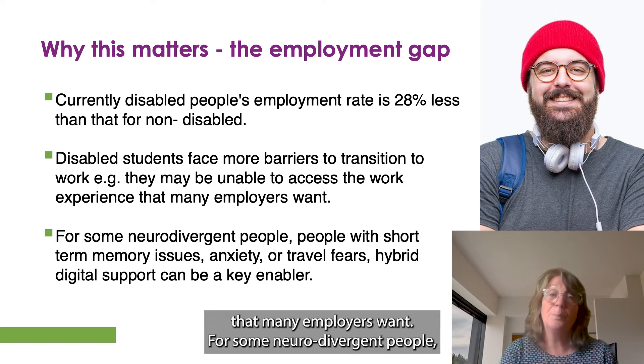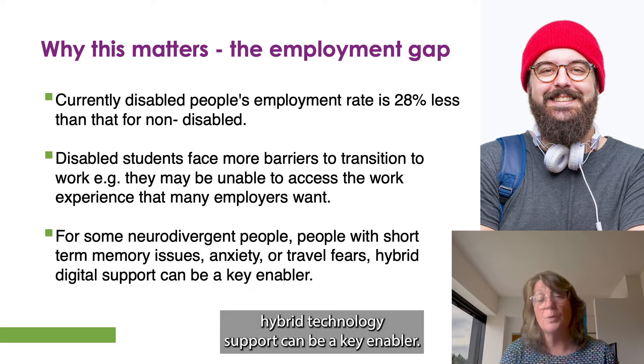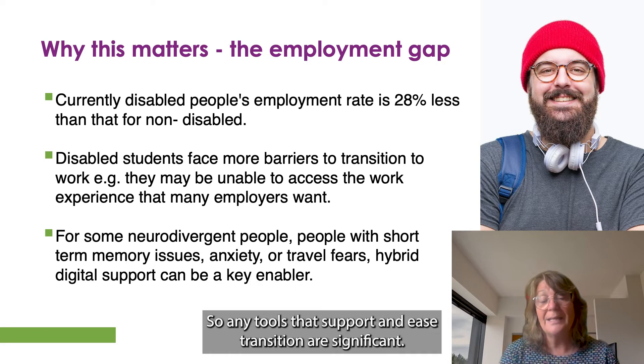For some neurodivergent people — people with short-term memory issues, anxiety, travel fears — hybrid technology support can be a key enabler. So any tools that support and ease transition are significant.